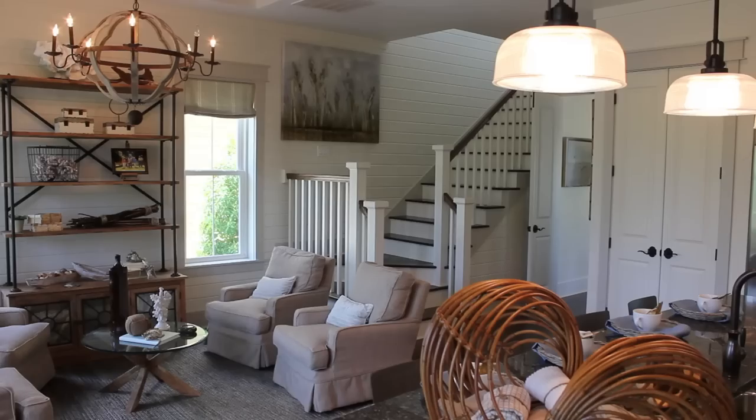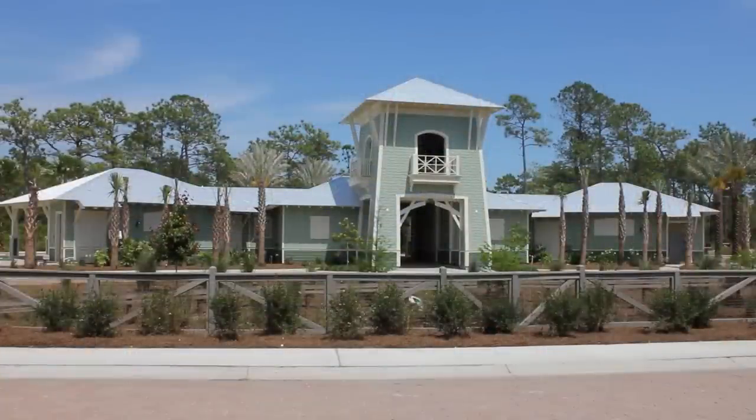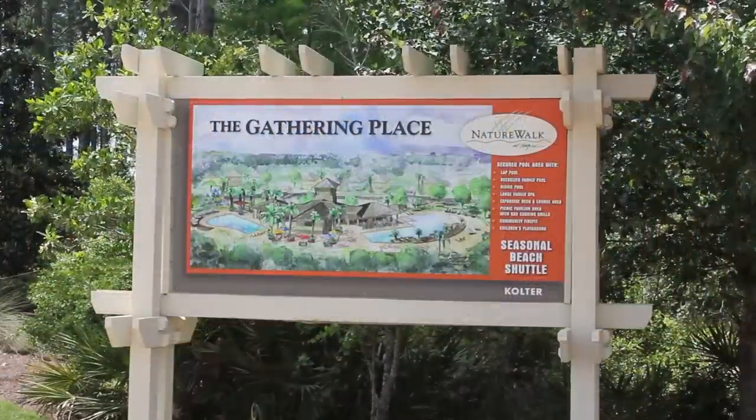The amenity at NatureWalk also makes it special. We have three pools, a tot lot, an open event lawn, a bar area that the residents can use, a fire pit, and two barbecue grills.